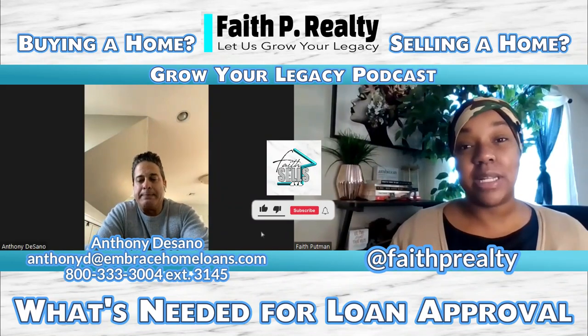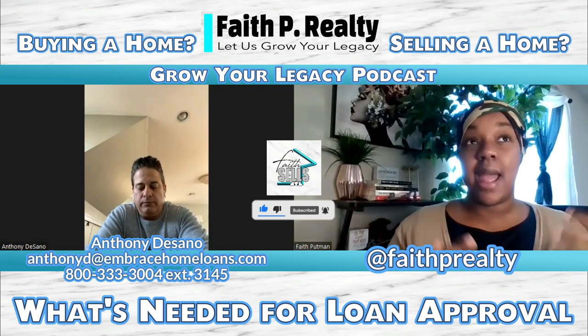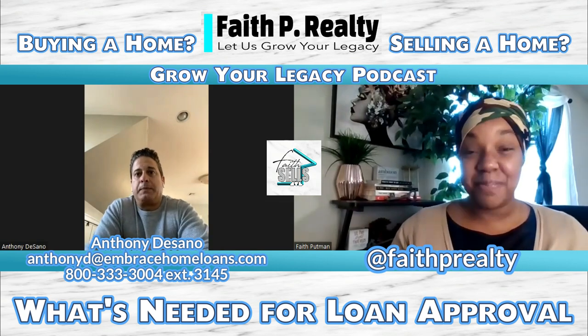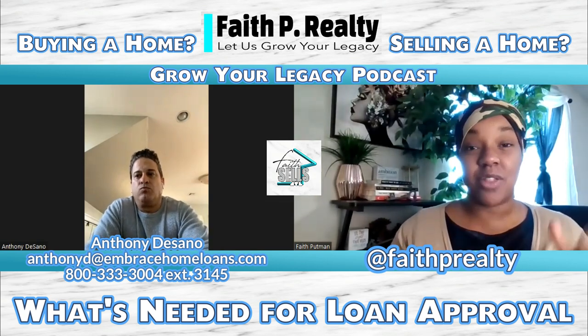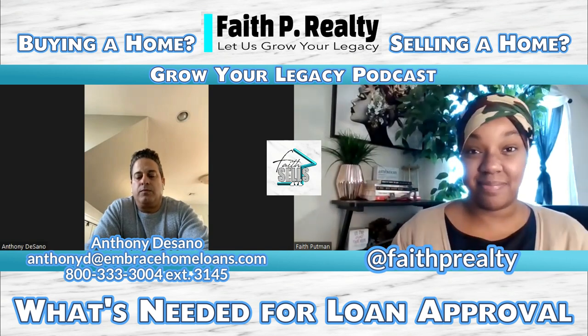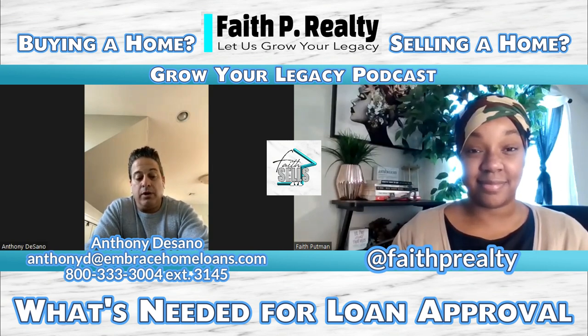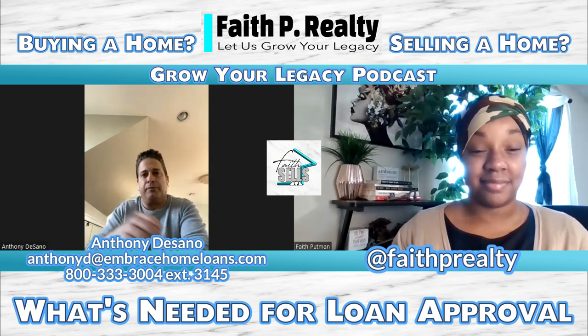So lastly, what do people need to bring to you before they come to me or while they're coming to me? And I say, well, talk to Anthony. What do they need to have, whether they are self-employed or W-2, what do they need to have? So the type of loan is going to matter. Let's start with just a regular average Joe pay stub type person that's getting paid with taxes taken out — they're not self-employed.